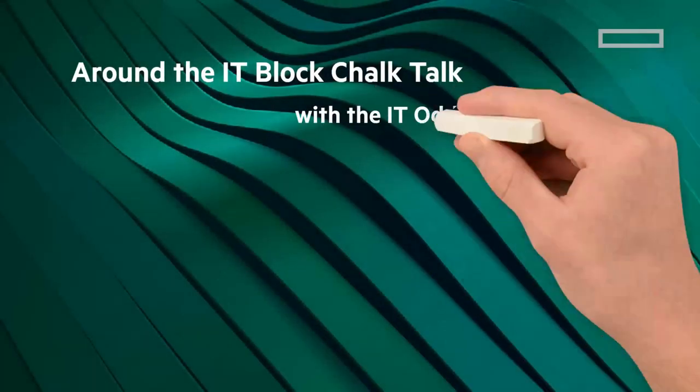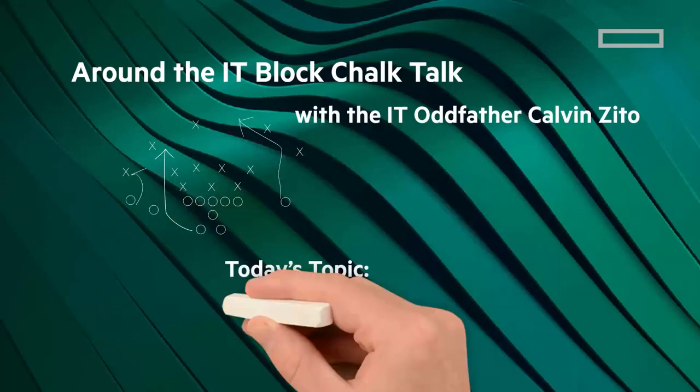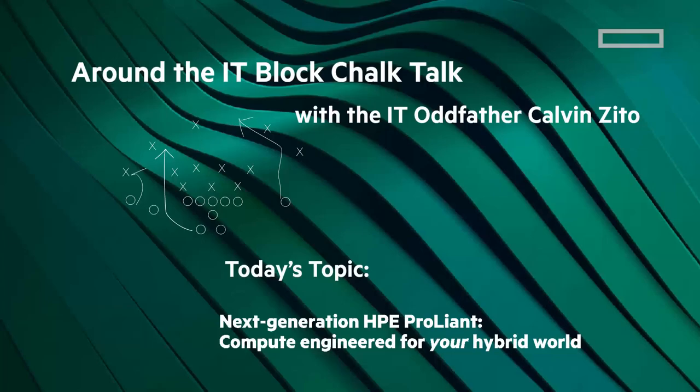Welcome to the Around the IT Block Chalk Talk. I'm your host and chalkboard writer, Calvin Zito. I am really happy to introduce you to the next generation HPE ProLiant compute, engineered for your hybrid world.